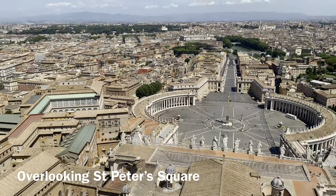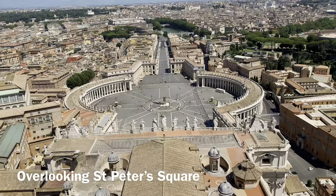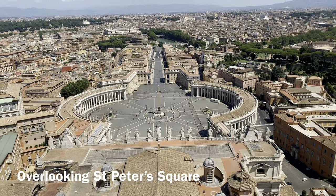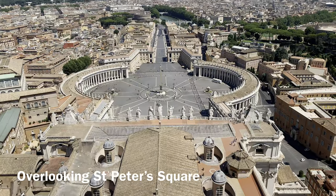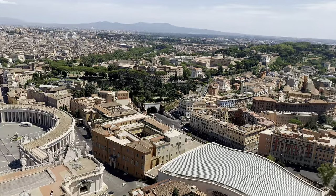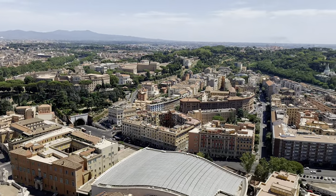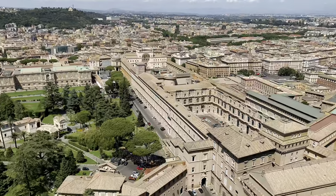Although it is really exhausting to climb up, you will be rewarded by amazing and breathtaking views of Saint Peter's Square, the Vatican City, and the City of Rome. We were lucky that day because the weather was gorgeous. The views from the cupola are breathtaking — it's like you are close to heaven.